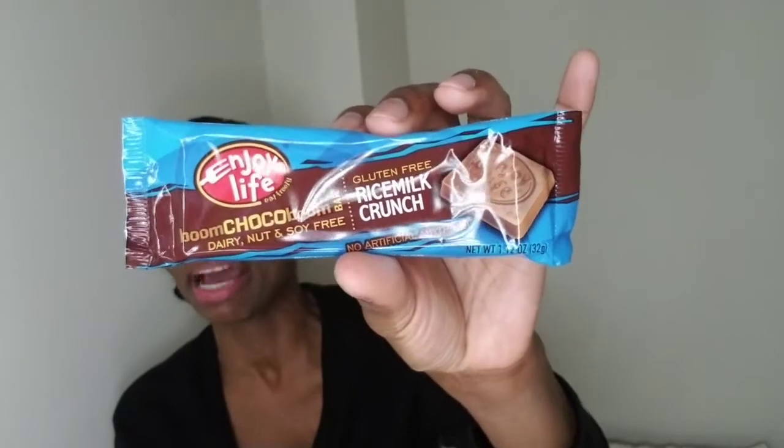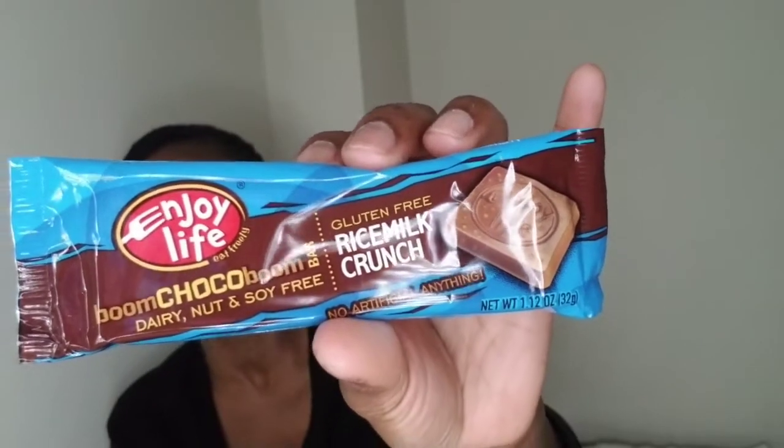I picked this bar up to try because I've also tried other gluten-free products from this brand and I was satisfied with them. I picked this up because I was interested in seeing how it tastes and I've been looking for a chocolate bar with no dairy whatsoever in it — and I found it, so I'm excited.